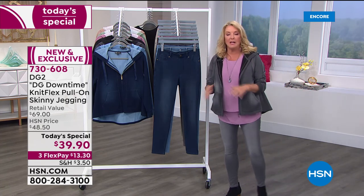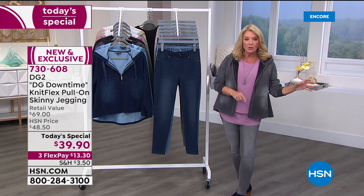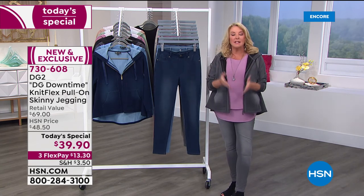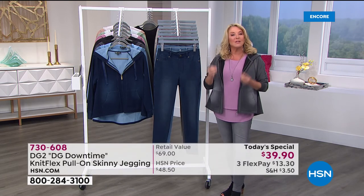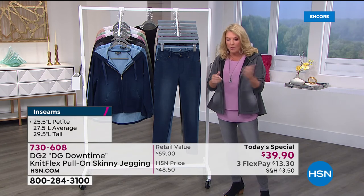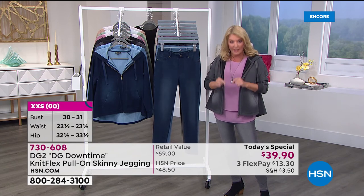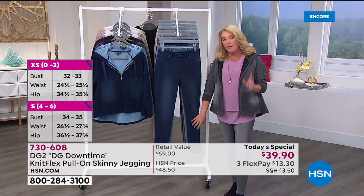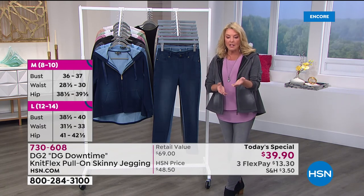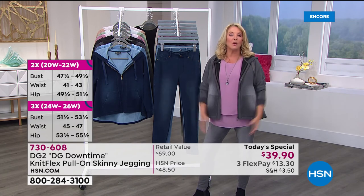We've got them all tonight in all the colors. As the day proceeds, I will 100% guarantee we'll start to lose sizes and colors because this is a really popular pant — we've sold over 6,200. It's going to zip up to 7,000, 8,000, 9,000 before this hour is done. If you're thinking about it, now is a great time. FlexPay is available — you can spread payments over three months with any major credit card for a little over $13. If you don't love them, send them back within 30 days for a full refund.